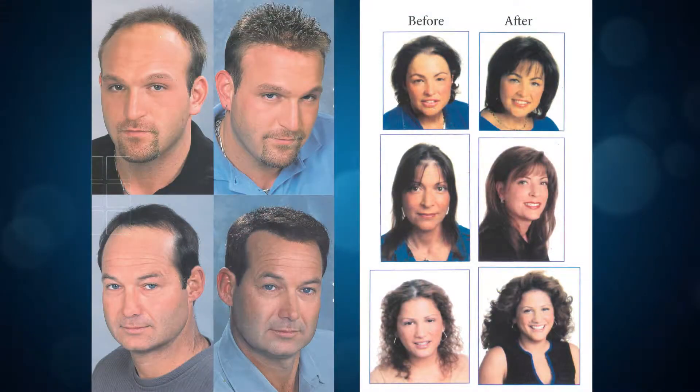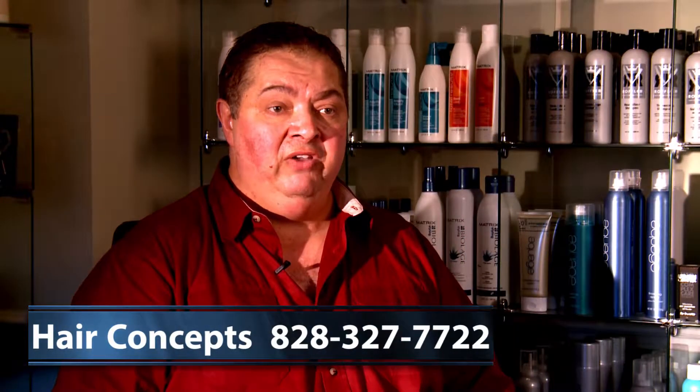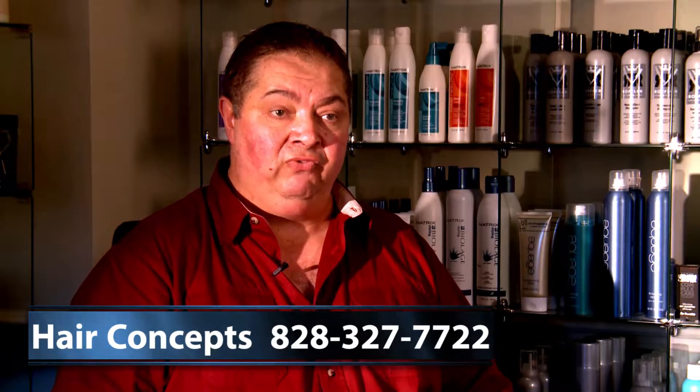Hair Concepts is pleased to have served this area for over 30 years. Our group of talented and experienced stylists are pleased to have served you. Our Verilex technique for men and our Trapeze technique for women are two of the most innovative techniques in the non-surgical hair replacement business. If you're having a hair loss issue, give us a call for a free consultation.